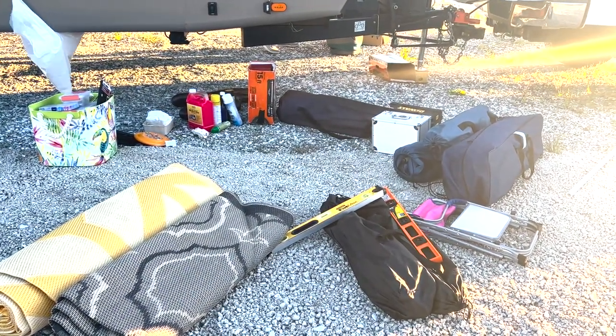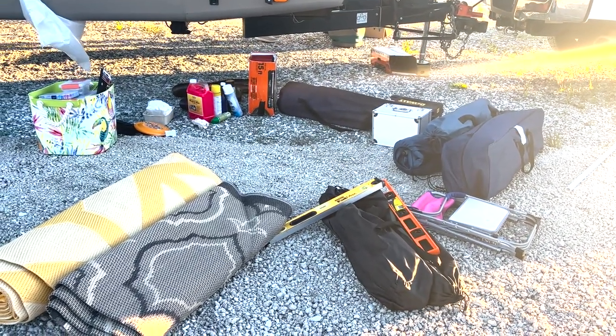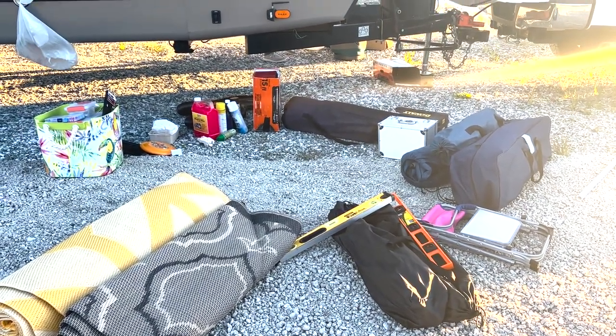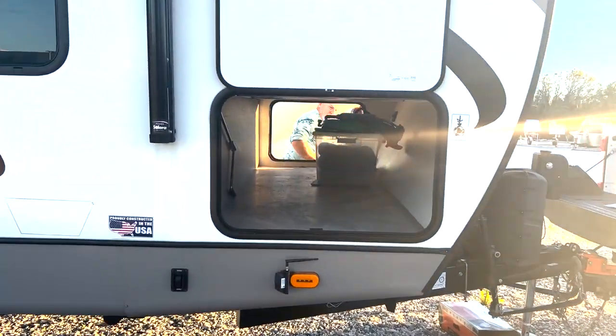This is just some of the stuff that came out of one side of the pass-through storage. We're already seeing that there are several things that we really don't need to bring with us every time. And Jeff, if you can see him through there, he's actually cleaning out the other side.